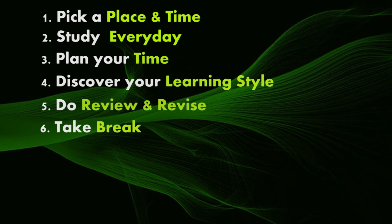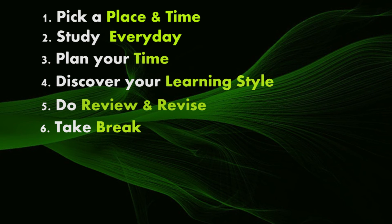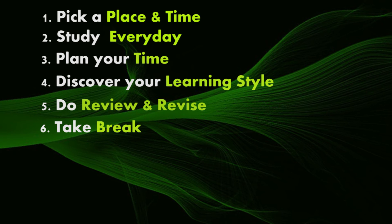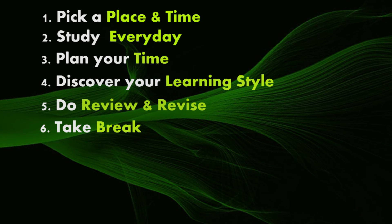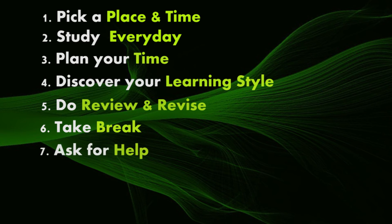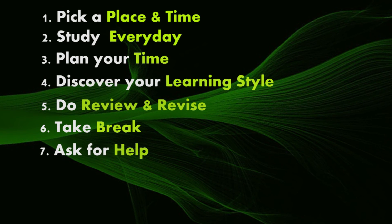Step six: take breaks. It's important to take breaks while you're studying, especially if you're feeling tired or frustrated. Working too long on a task can actually decrease your performance.